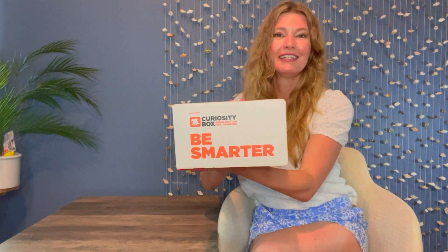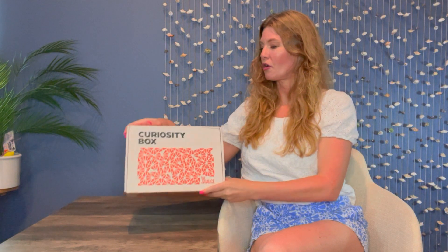I have a brand new box for us today. It's called Curiosity Box — 'Be Smarter' — the subscription box for thinkers. Your Curiosity Box subscription helps brains around the world; a portion of all proceeds goes to Alzheimer's research and the inquisitive fellowship for science communication. It looks like it's got a mirror with some items in it.